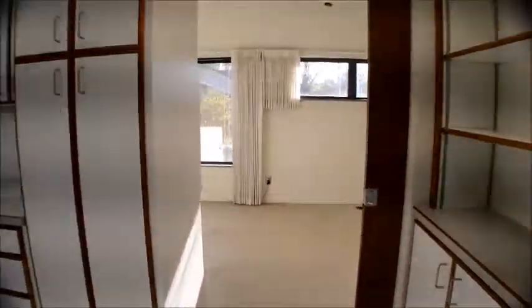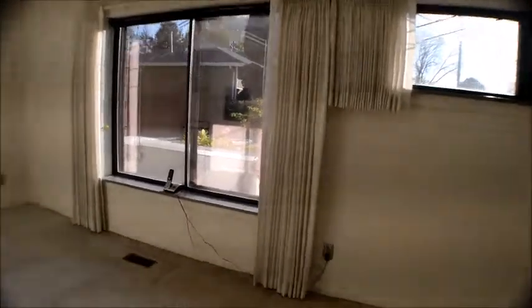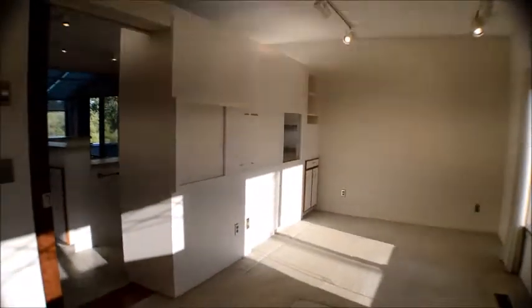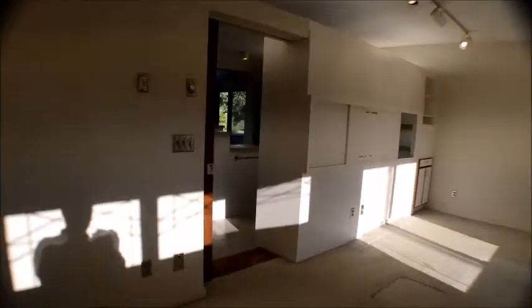If we walk in here, they use this as an office and also as an extra bedroom. As you can see, that will slide shut. We also have a pocket door so you can shut this room off from the kitchen area.